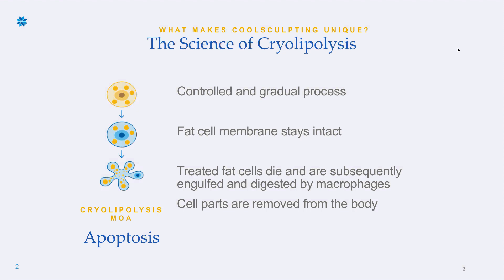Cryolipolysis is the mechanism — the science we're using with CoolSculpting. CoolSculpting is the only device that can actually use cooling to kill fat cells because there's a patent on it, so other technologies making that claim are not accurate. We are going to get those fat cells to apoptosis through a controlled and gradual cooling process. The fat cell membrane stays intact, and then the treated fat cells die and are subsequently engulfed and digested by macrophages, with the cell parts removed from the body.